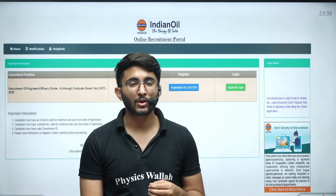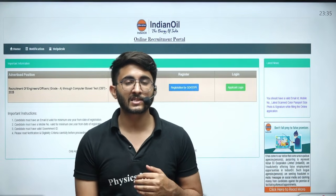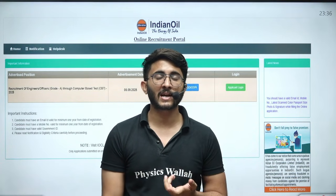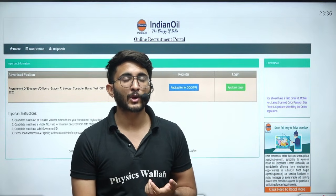Those students who are shortlisted can share their result. A Google form is available in the comment section of this video. You can fill the Google form, share your result, celebrate your result with us, and inspire other candidates by sharing your result. Lots of other students will also be motivated for their preparation.